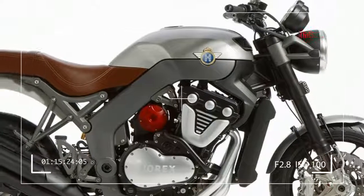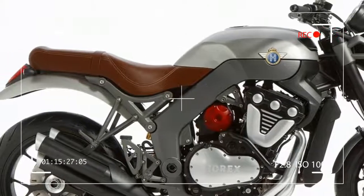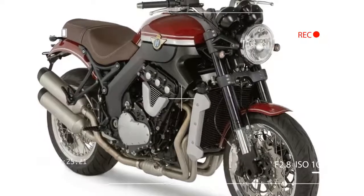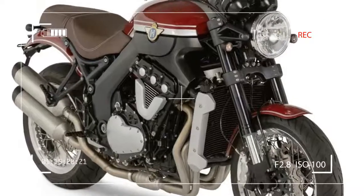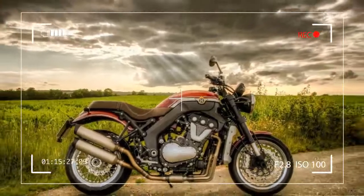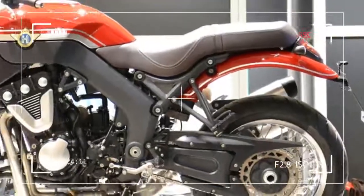Video released by new German manufacturer Horrocks shows their VR6 engine on the road in what appears to be showroom-ready form. The video gives the first glimpse at the sound of the unique 1218cc narrow-angle V6.